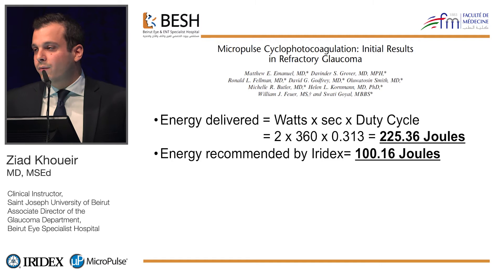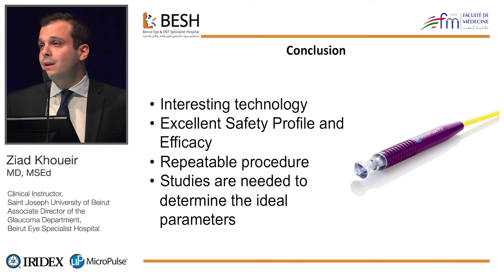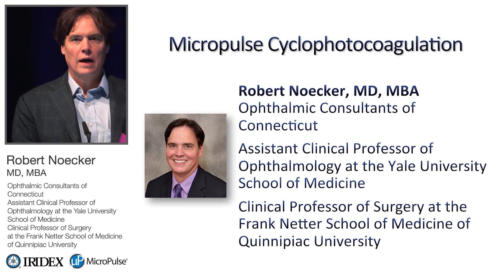The goal of treatment is not only IOP, but also the safety and quality of life of the patient. In conclusion, Micropulse is an interesting technology with excellent safety and efficacy profiles. It's a repeatable procedure, so it allows you to keep your options open, and more studies are needed to determine the ideal treatment parameters.